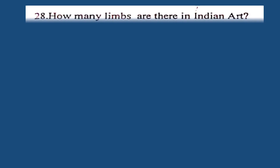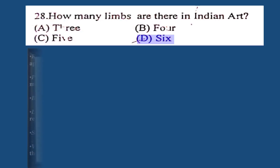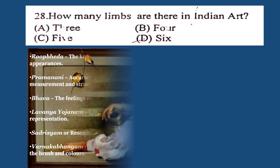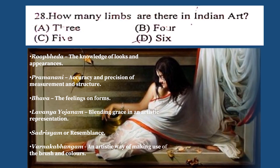Question number 28. How many limbs are there in Indian art? A. 3, B. 4, C. 5, D. 6. The correct answer is D. 6. We call them Shadanga: Rupabheda, Pramanami, Bhava, Lavanya Yojinam, Sadrishyam, and Varnika Bhangam.